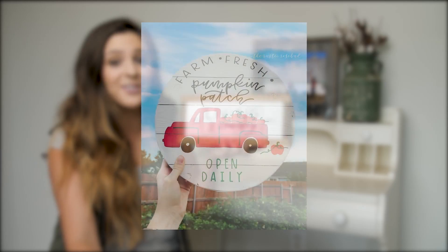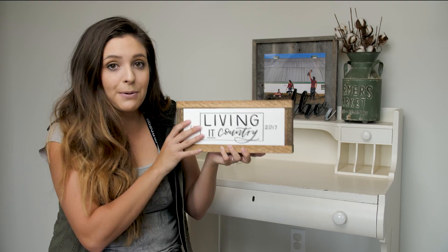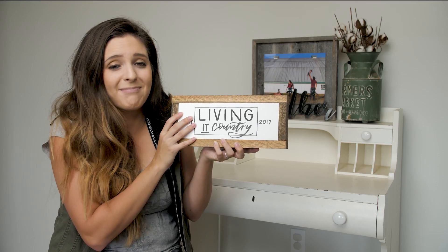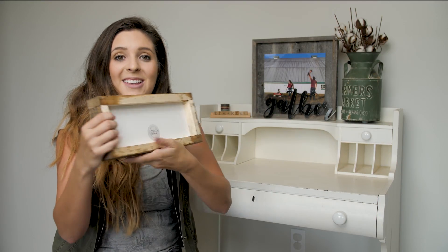She's also really well known for her little truck signs — really cute. I love how affordable her signs are and she's pretty popular on Instagram. I love her Instagram feed; she shows a lot of cute stuff. So thank you so much Heather, this is absolutely adorable.